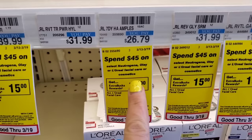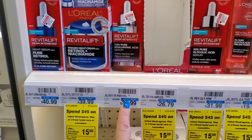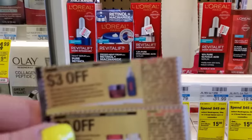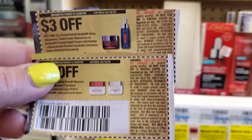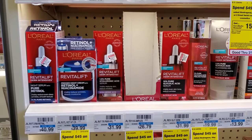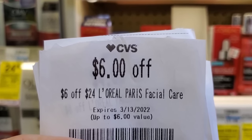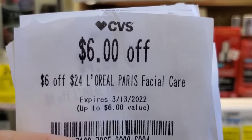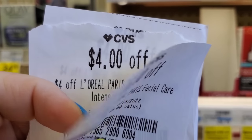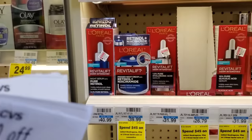The next deal is on L'Oreal — you can do L'Oreal, Neutrogena, or Ole. It's spend $45, get $15 back. I'm going to get one Revitalift serum for around $32 and one L'Oreal Age Perfect for $20, making it $52. I'll use a $3 coupon and a $2 coupon from last week's inserts, bringing it to $47. Then I have two $6 off $25 CRTs, so $47 minus $6 minus another $6 is $35.